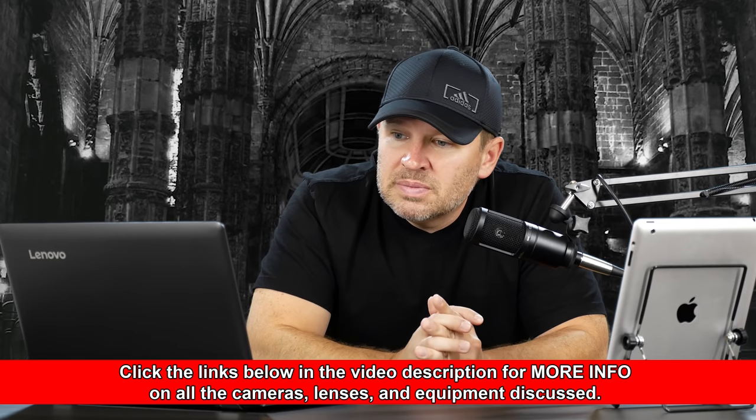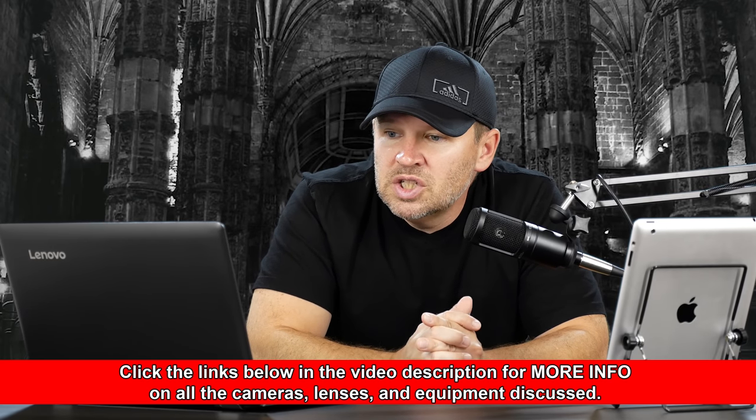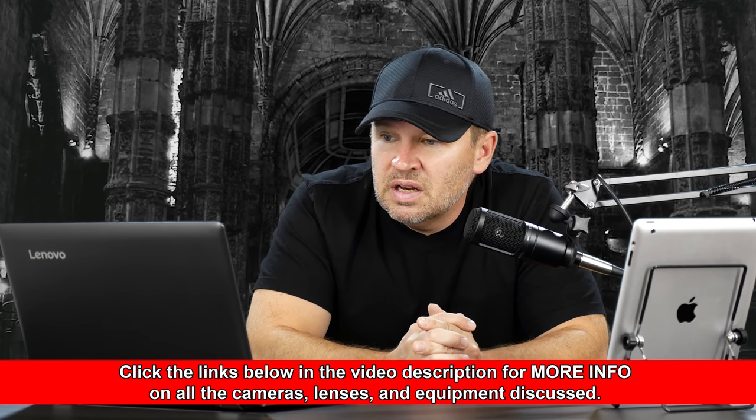Here are the pros of each in his eyes. For the 6D Mark II, the pros are: full frame sensor, slight resolution bump, Digic 7 processor meaning native ISO range of 100 to 40,000 and cleaner high ISOs, a bit closer to a pro 5D body, in-body Wi-Fi, Bluetooth, NFC, and GPS, tilting touchscreen, 4K time-lapse, and more future-proofed.